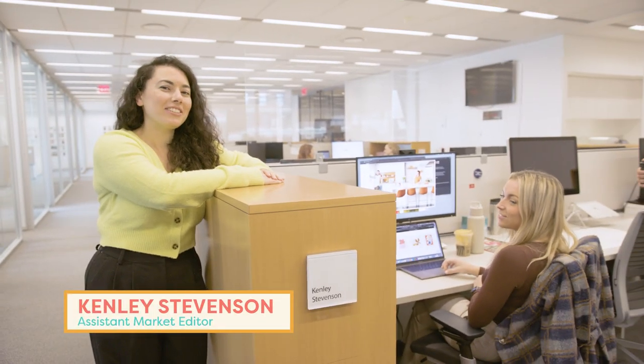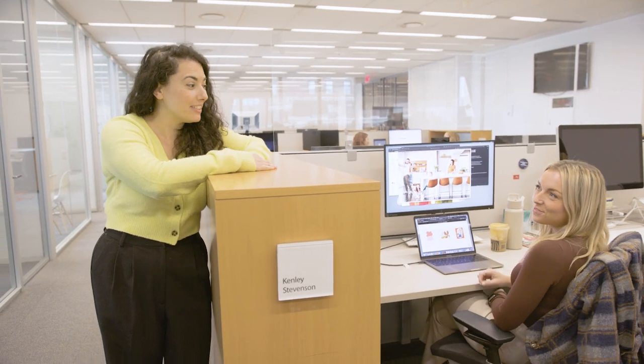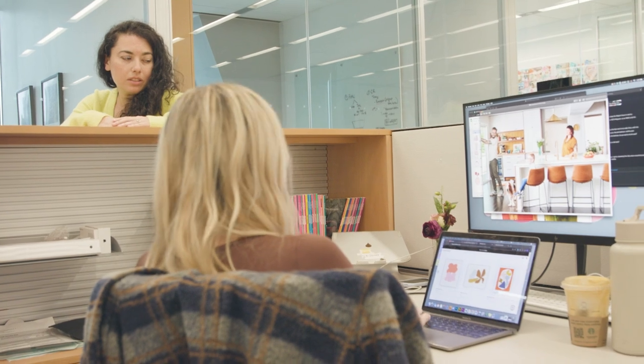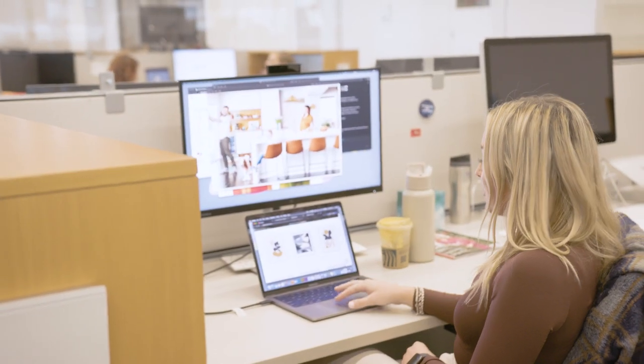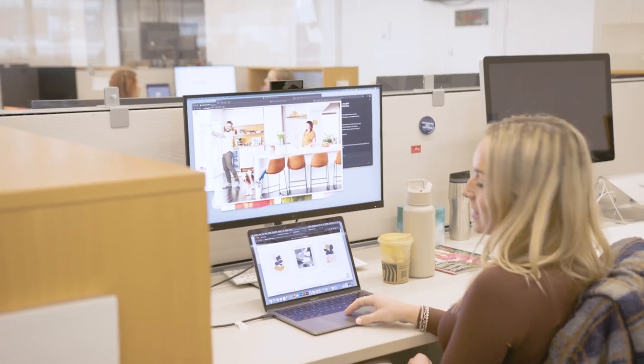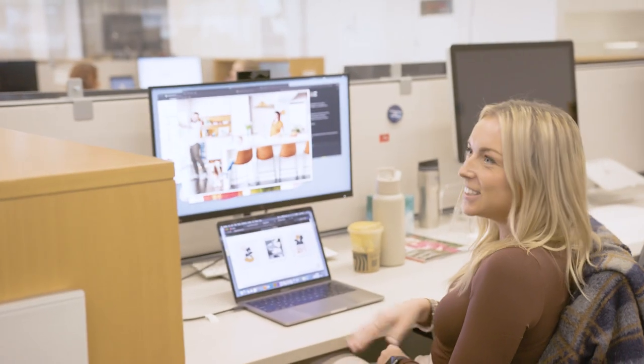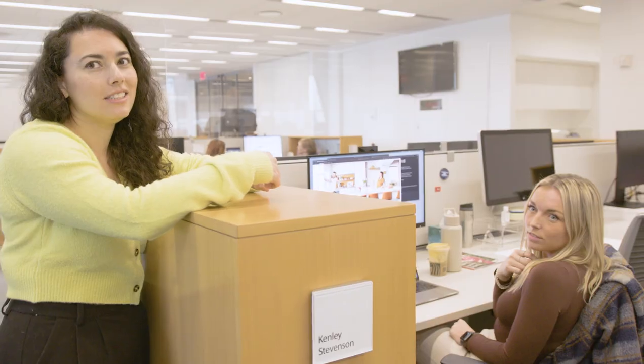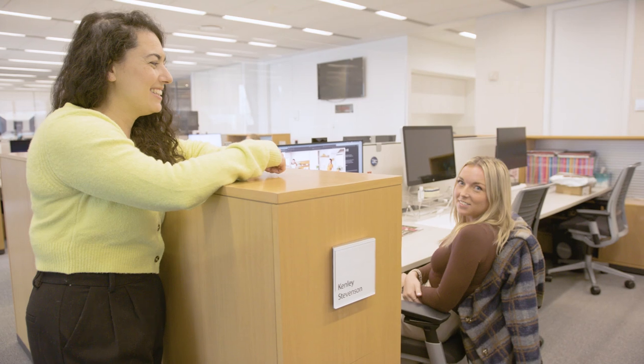Here is Kenley. Kenley is our assistant market editor. She basically has one of the best jobs at the magazine because she gets to shop professionally. So Kenley, what are you working on right now? I'm just going through and pulling some products from this house tour — it's basically what I do all day. I get to online shop, go on all these different websites. And for someone who does this off the clock for myself, it's perfect. We're always working at least four months in advance, so you're always thinking of the next season or next year. I was doing stocking stuffers when it was 95 degrees.